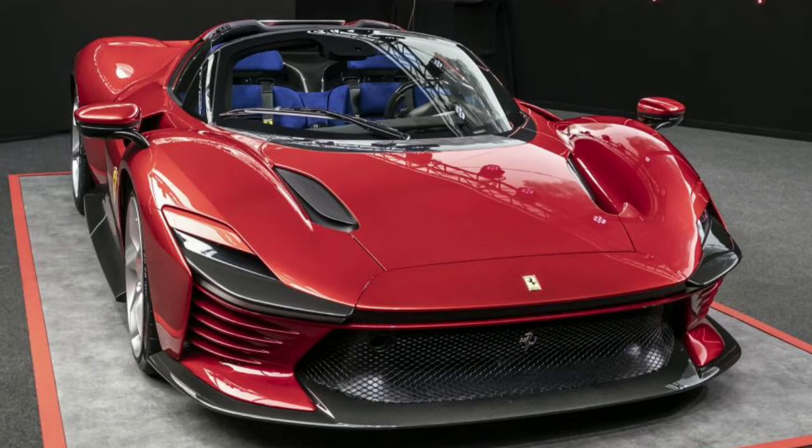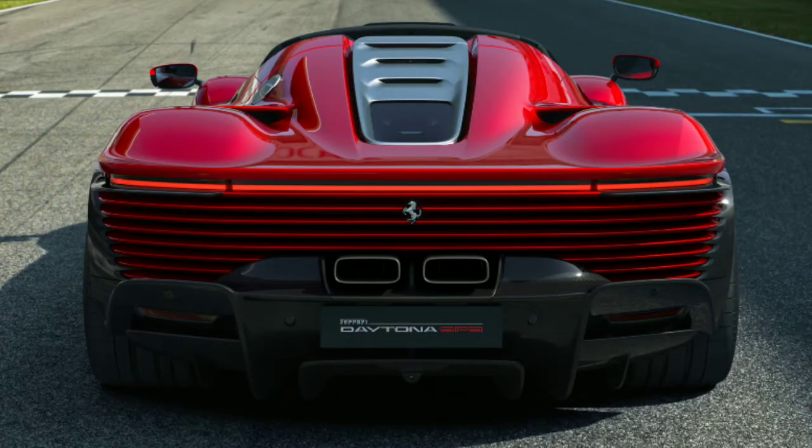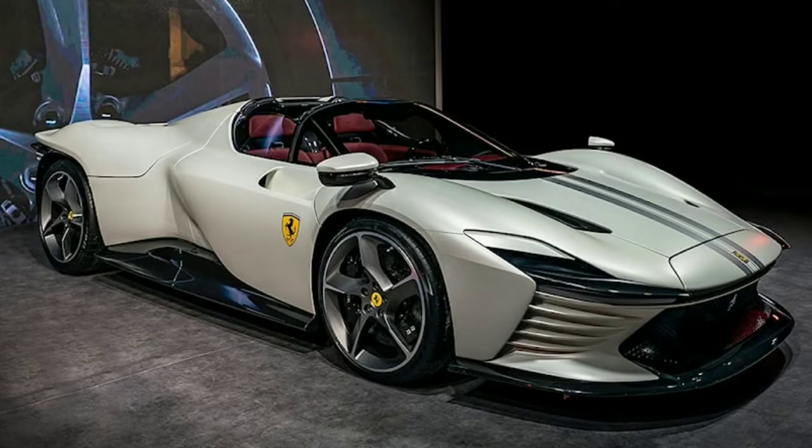This car has pop-up headlights, so Ferrari is basically bringing back the 80s and early 90s. If you look at the back of this car, the whole back is just a hot air outlet — that's it. The sides are also crazy looking, the front is also crazy looking. That's just design on steroids right there.